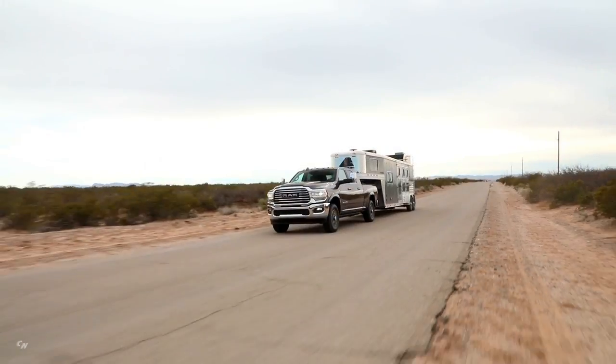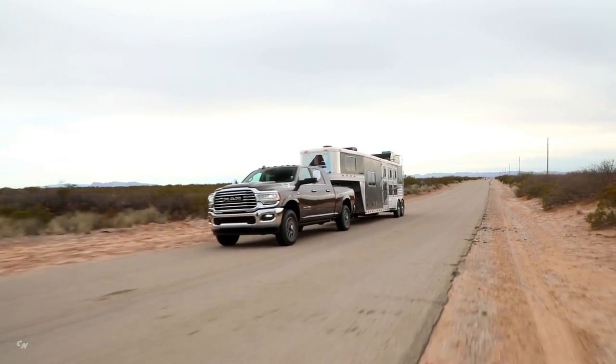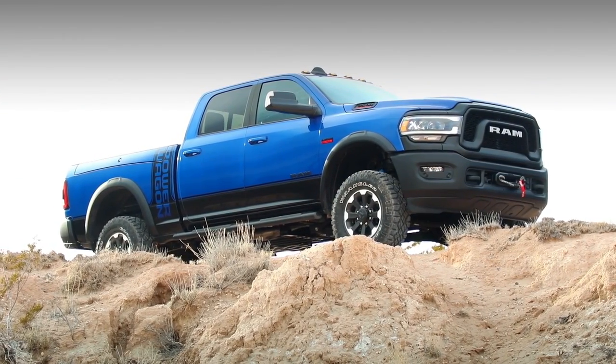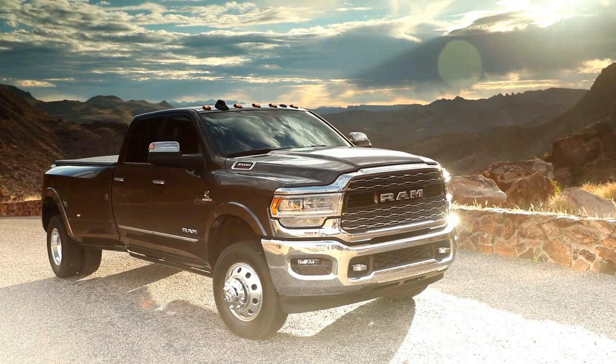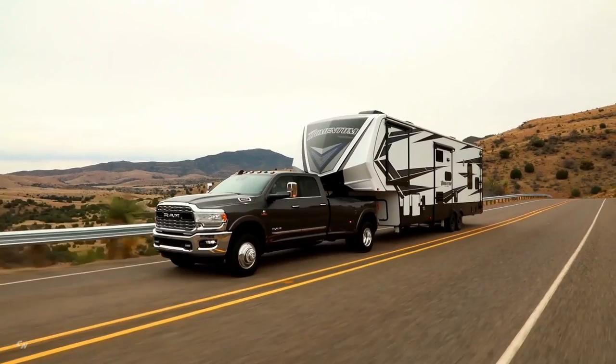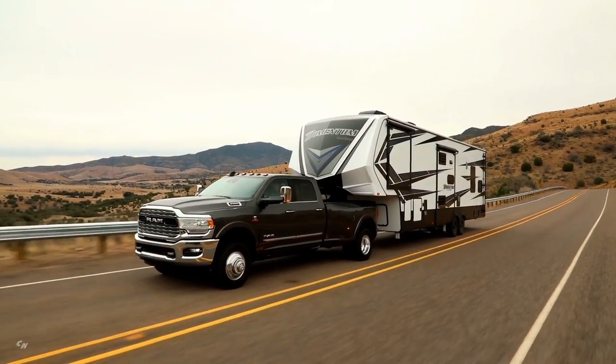Getting down to the business end with the trailer tow feature and integrating the hitch into the design of the bumper. With the 2019 heavy-duty RAM, customers are going to get the big rig styling they want. They're going to get capability along with the dramatic styling and design.